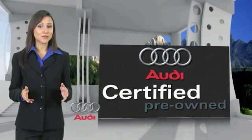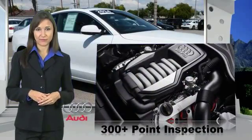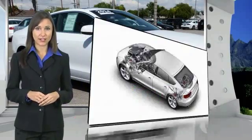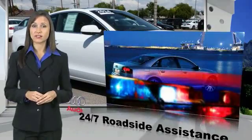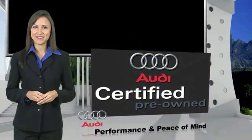There are 300-plus reasons the Audi certified inspection is the industry's most rigorous. No other manufacturer puts their certified cars through a tougher examination. All certified cars are also backed by first-rate service and support. Audi certified cars: performance and peace of mind.